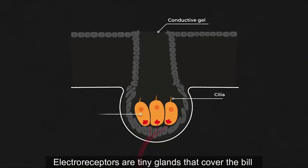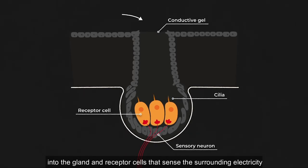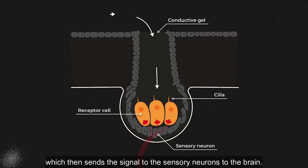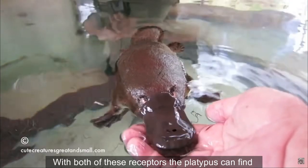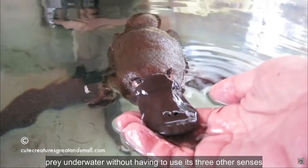Electroreceptors are tiny glands that cover the bill, which each have conductive gel to help the electrical current flow into the gland and receptor cells that sense the surrounding electricity, which then sends the signal to the sensory neurons to the brain. With both of these receptors, the platypus can find prey underwater without having to use its three other senses.